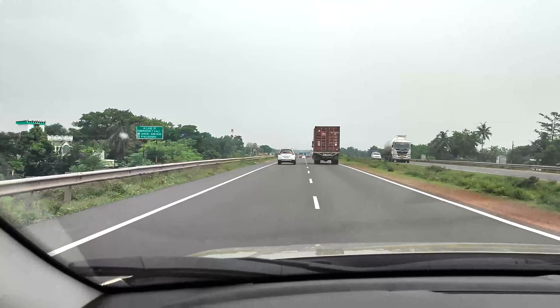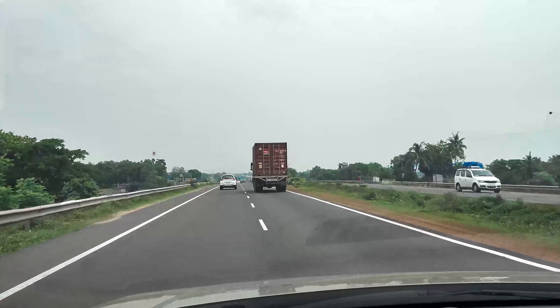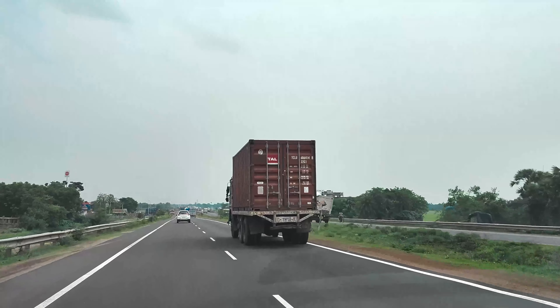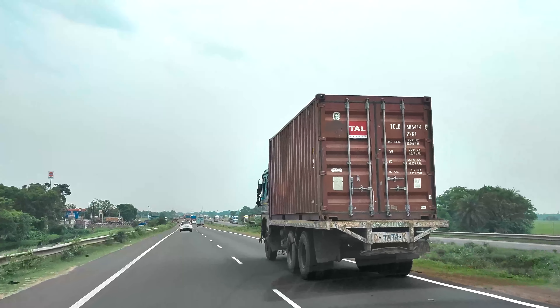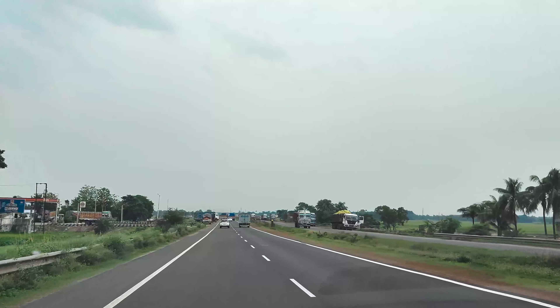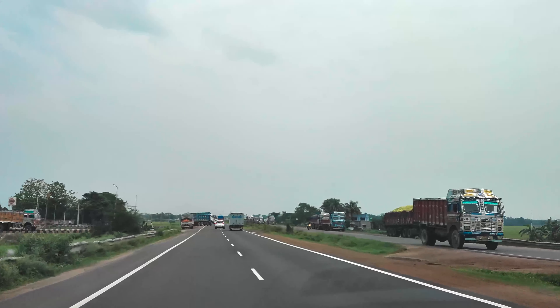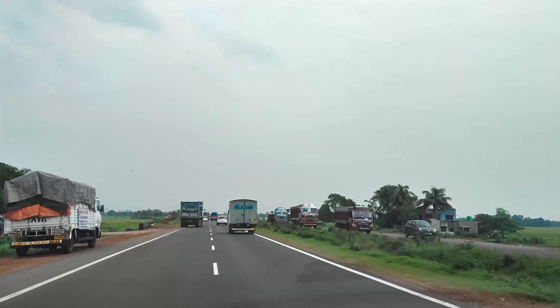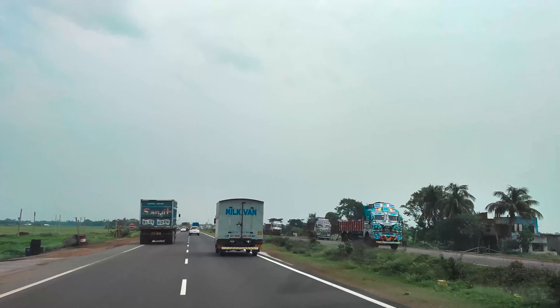This is the four-lane road we are going through and there are a lot of diversions, but you need to be more focused to stay on NH 19 because if you take a diversion and take a different path you may not get good roads. As per news heard, the four-lane road currently in use will be converted to a six-lane road in the near future.